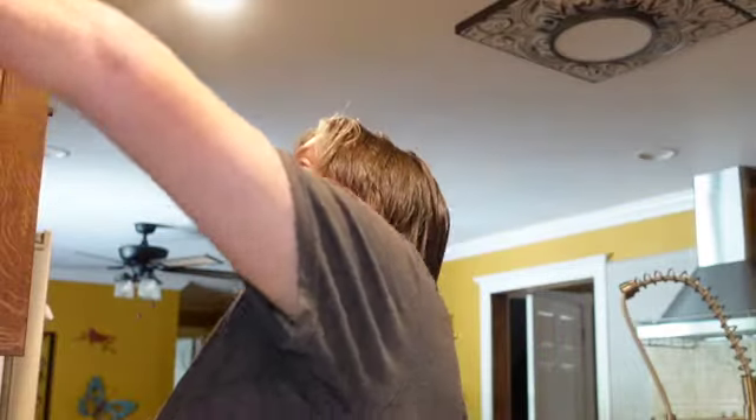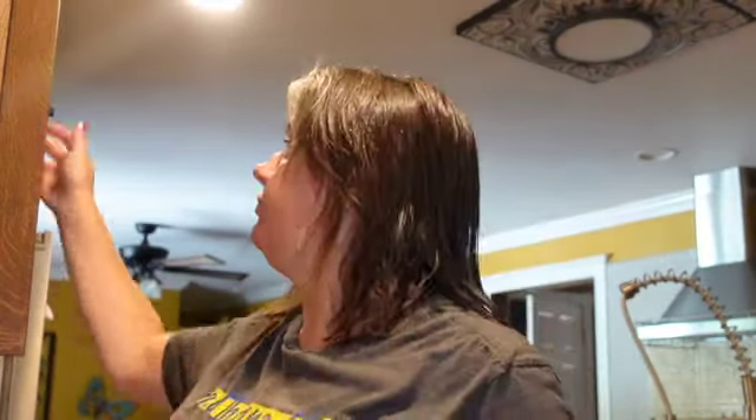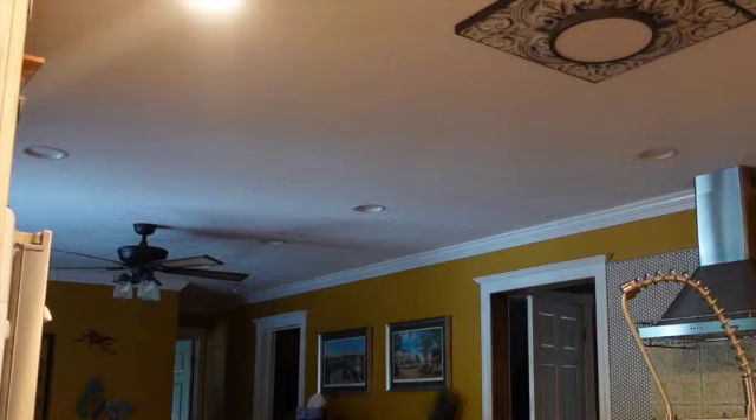Hi guys, it's Monday. I just got done working. I am now getting our cats their tuna — every day as a treat. Our five cats split one can of tuna. I don't know if you can hear them in the background but they're all yelling for it.